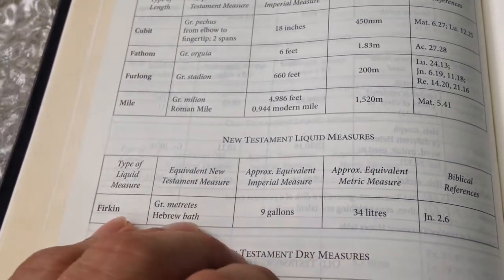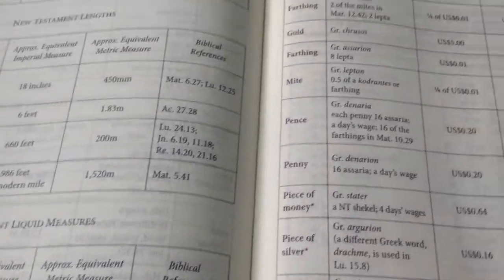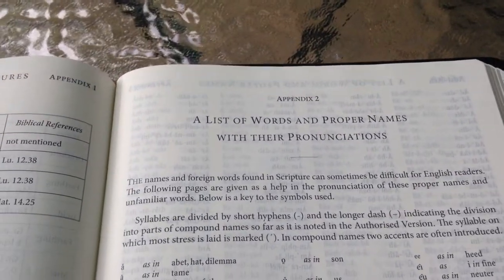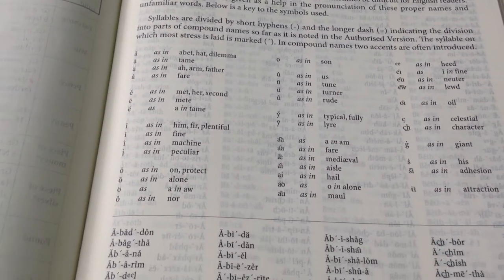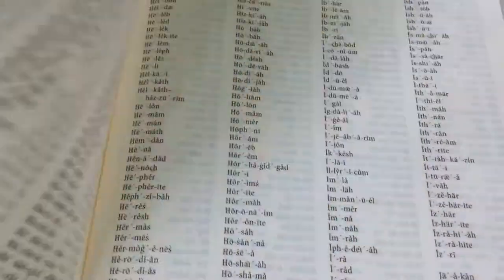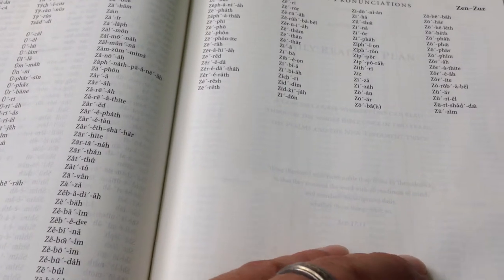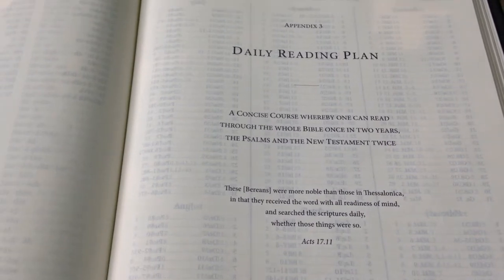The firkin is mentioned — of course that comes up when Jesus turned the water to wine in Canaan — so it's interesting to know. Appendix two covers proper names and tells you how to pronounce them, starting with a pronunciation guide. It goes through all the proper names in the Bible, so it's pretty lengthy.